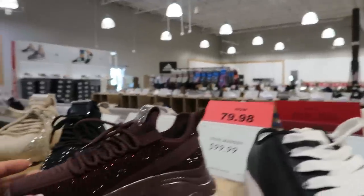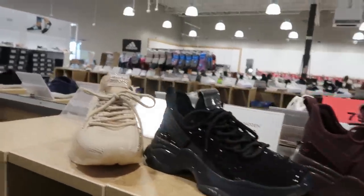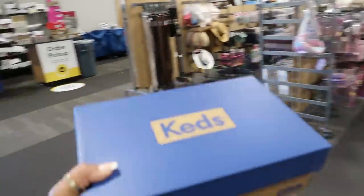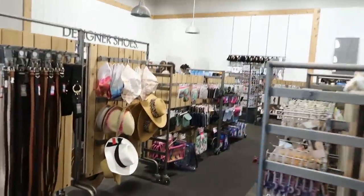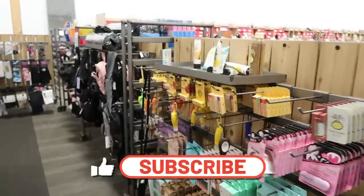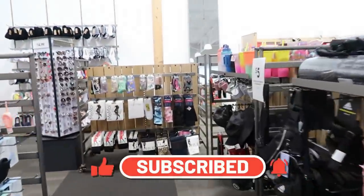Steve Madden is now $80. I didn't even look at their purses back there, but we don't need to do that today. I'm gonna grab these Keds and get in line. I hope you guys enjoyed this quick walkthrough of DSW! Thank you for coming with me — hit that subscribe button and stick around, I'll talk to you guys in my next one. Okay, bye!